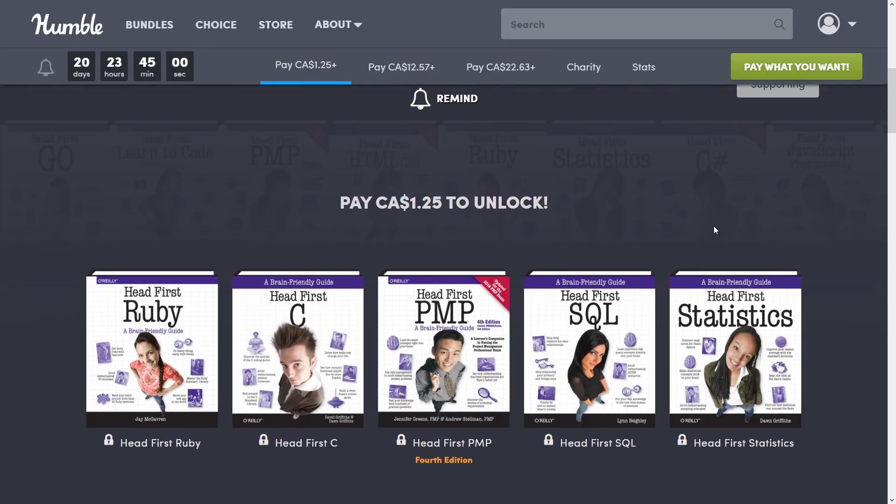Now if you don't know how it works, Humble Bundle is a collection of stuff — in this case ebooks. You decide what tiers you want to buy. You buy a higher dollar value tier, you get all the tiers below it. You get to decide how your money is allocated between charity, the publisher, Humble, and if you so choose — and thanks so much if you do — to support Game From Scratch using my link down below.